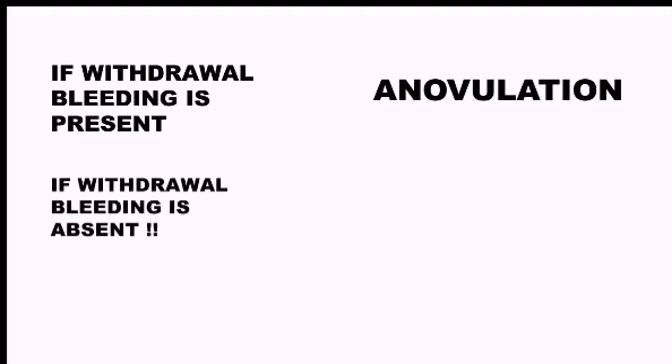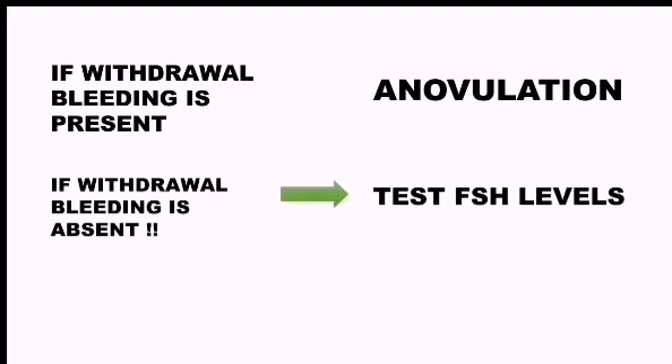If there is any withdrawal bleeding seen after this progesterone intake, then we can confirm the cause of amenorrhea as anovulation. However, if withdrawal bleeding is absent, then we have to test for the FSH levels in her body.